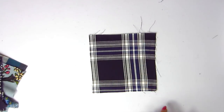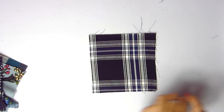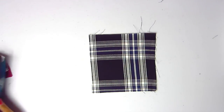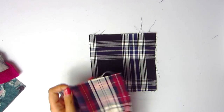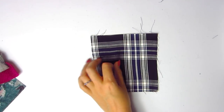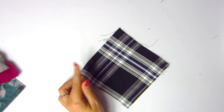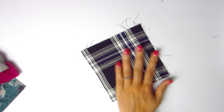Now we've got another plaid — plaid rayon shirting in navy and black. Back to the plaid rayon shirting, same as the other two shown earlier. Same drape, same feel — just black, blue, and white. Item number 1-2-8-4-4. These are really nice and very soft.